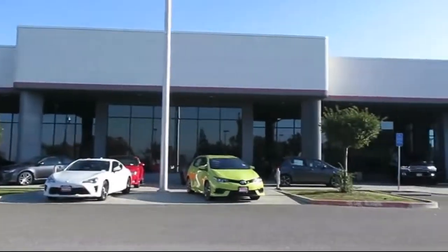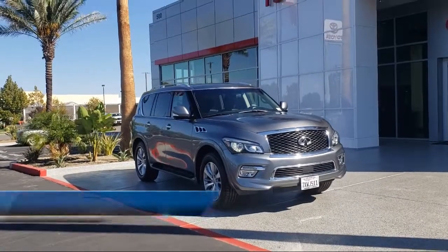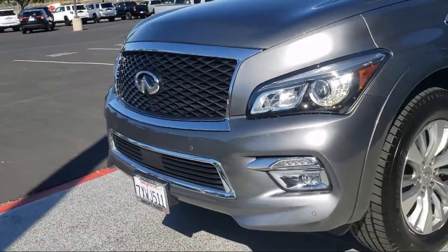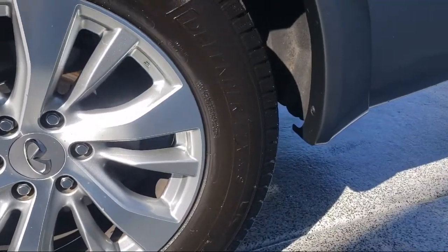Welcome to Mars Toyota Vacaville, and here's a look at another one of our great pre-owned vehicles from our inventory. It comes equipped with an in-dash single disc CD, in-dash rear view monitor, multi-function steering wheel controls, and a multi-function remote proximity entry system.